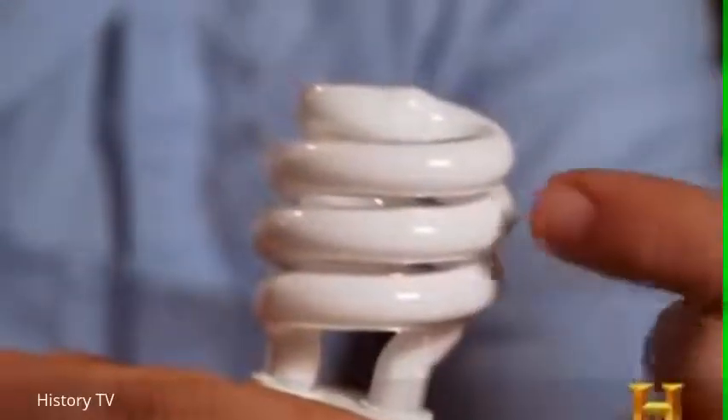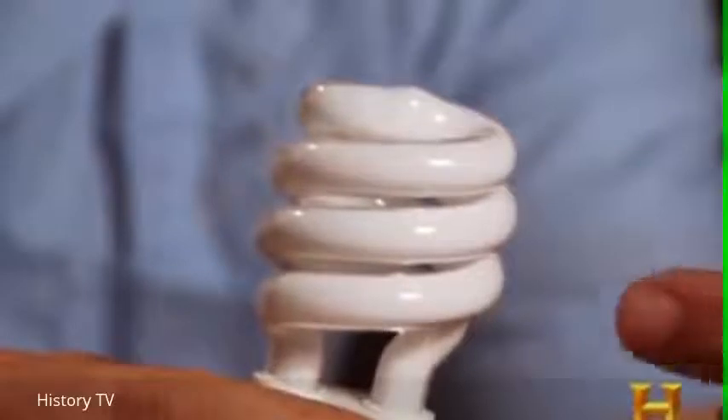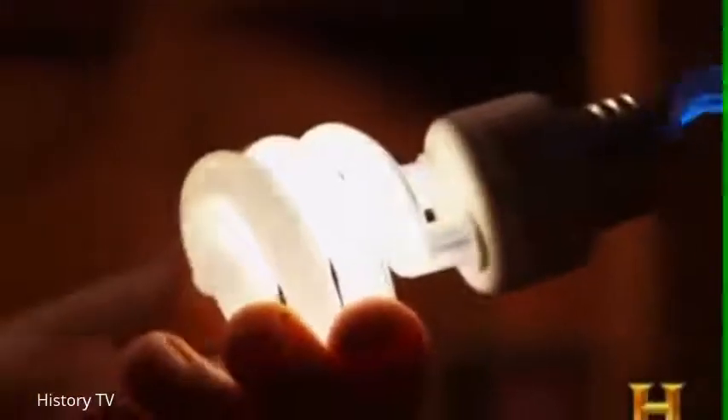The result was the light was brighter, it ran cooler, and it was more efficient than Edison's bulb. The modern compact fluorescent light operates on the same principle — there's gas inside that's excited by a high voltage. And this is Tesla's principle.